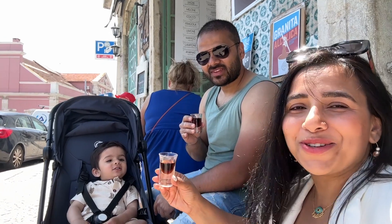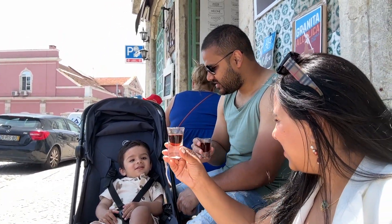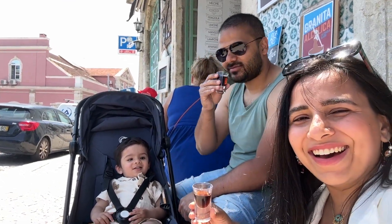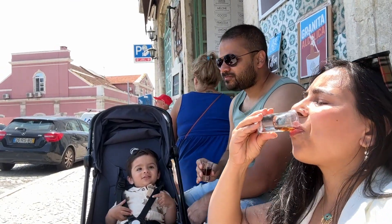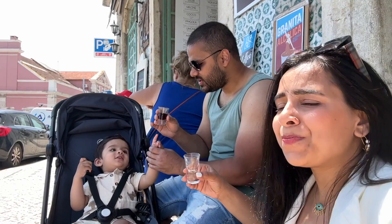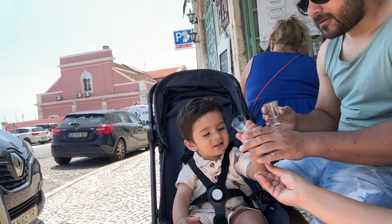It's sweet! He's also going cheers — cheers cheers! Do you want to do cheers? It's very sweet.